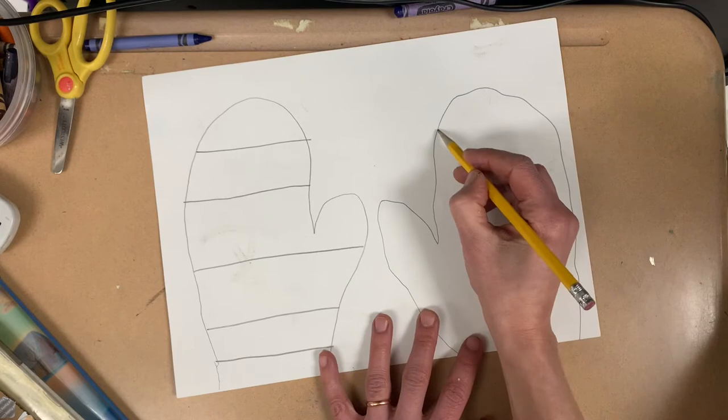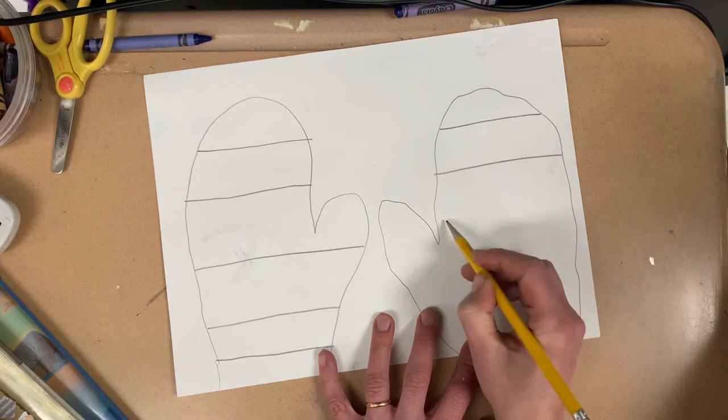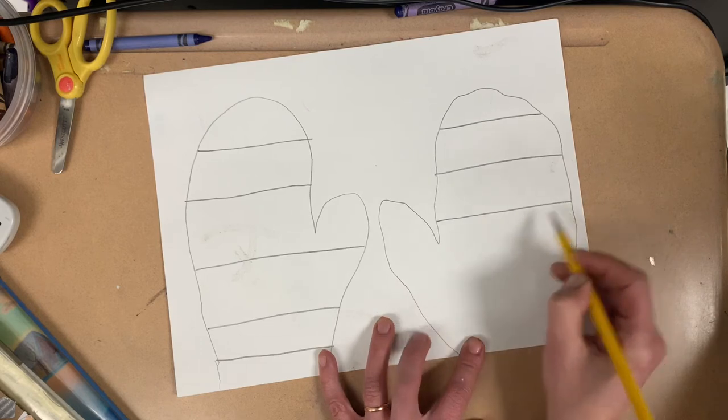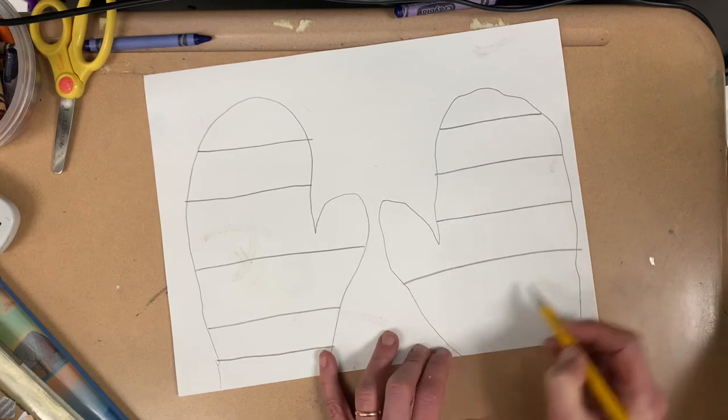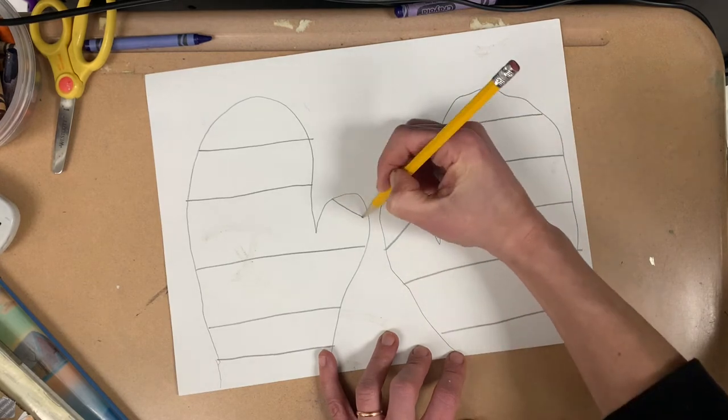I'm going to do the same thing on the other mitten: one, two, three, four. And I feel like it needs a little more. There.